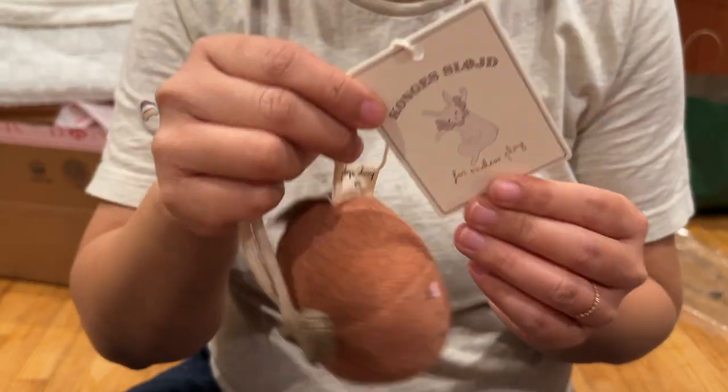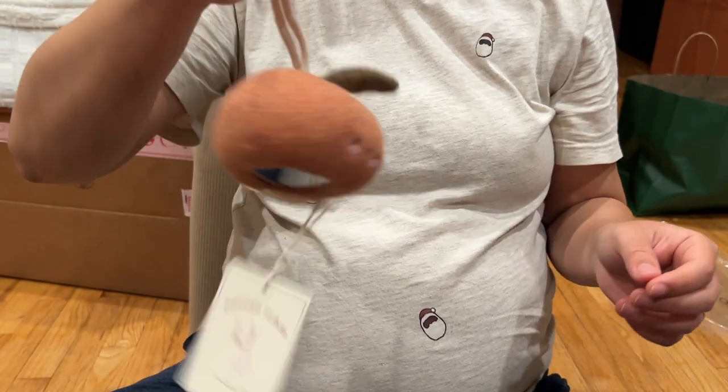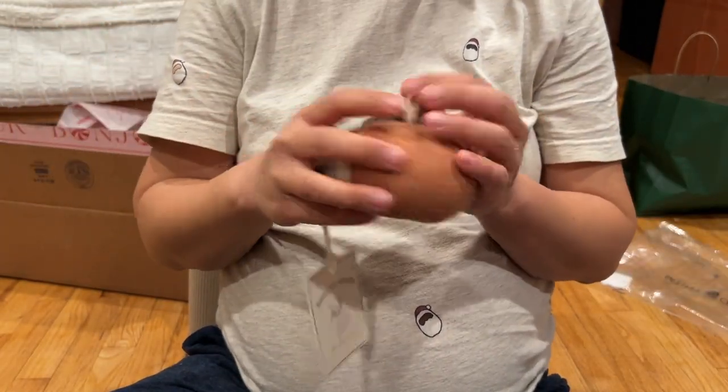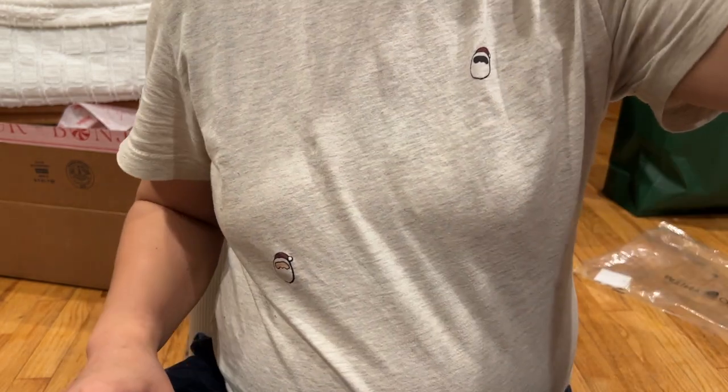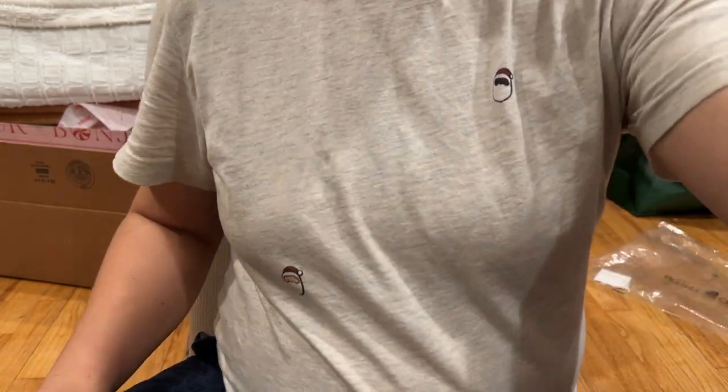I was going to hang it either on his pram, the car seat, or even a baby gym, but it is so cute. That is everything we bought in December and I really hope to get better at these — but thanks for watching!